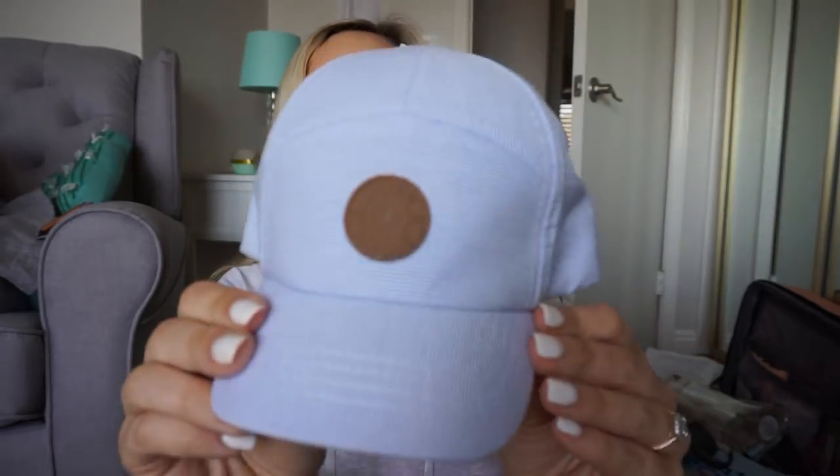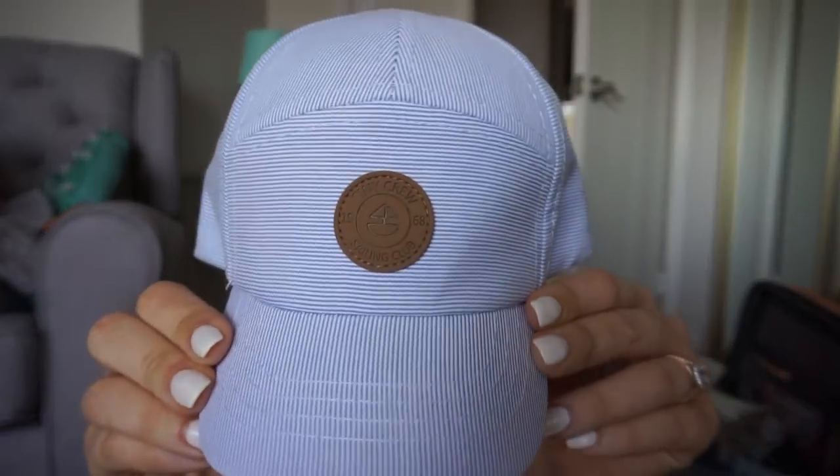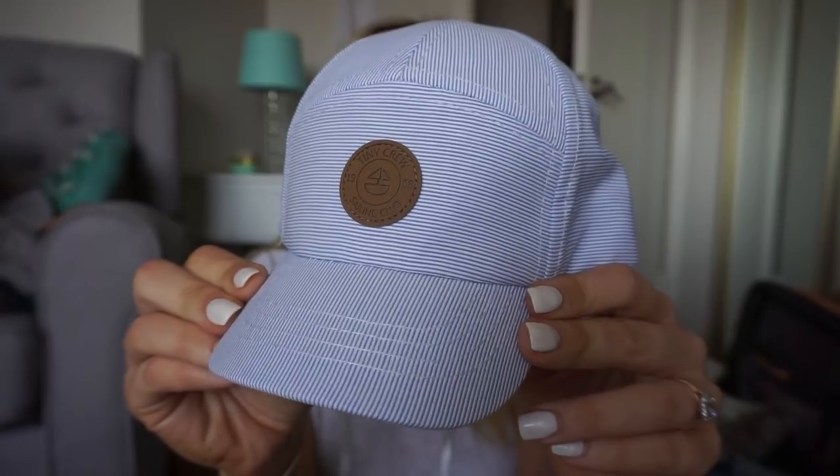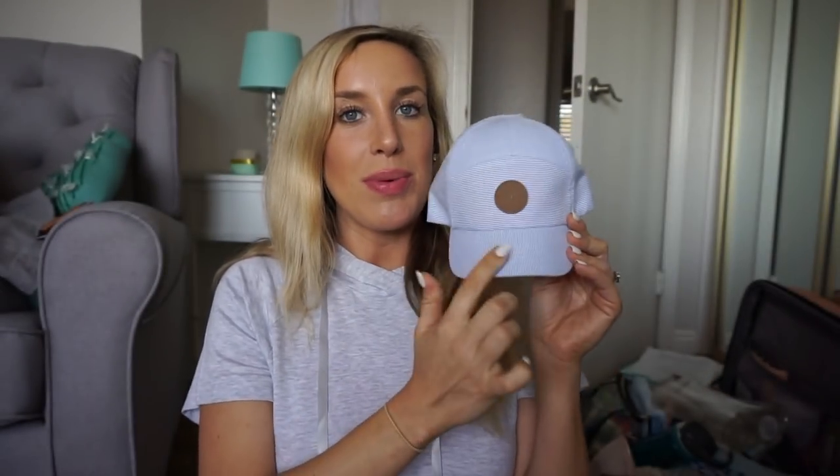I also found this little five-panel hat — my husband wears these all the time, he gets similar ones at TJ Maxx by Timberland. When I saw this baby version I had to buy it! It says 'Tiny Crew Sailing Club' and it's blue and white pinstriped — so sweet for summertime and taking him to the beach.